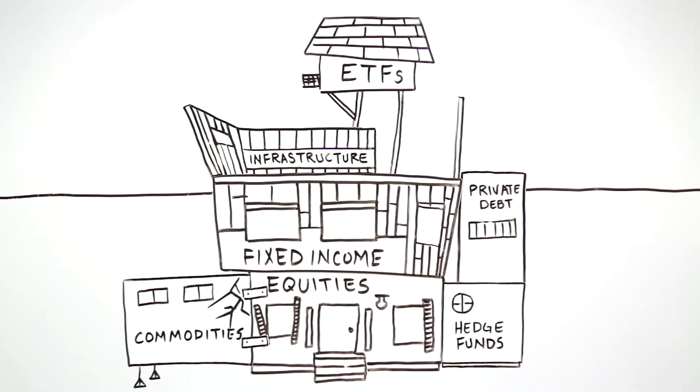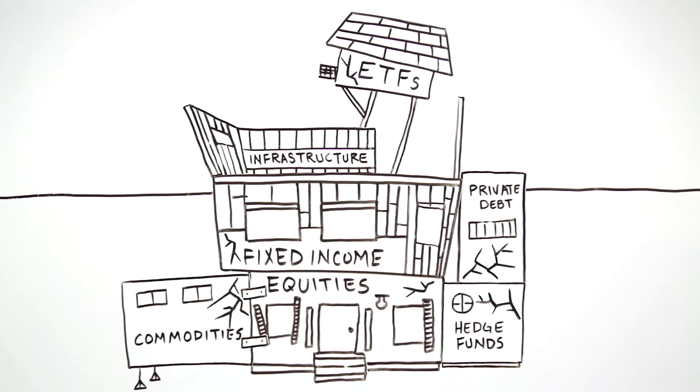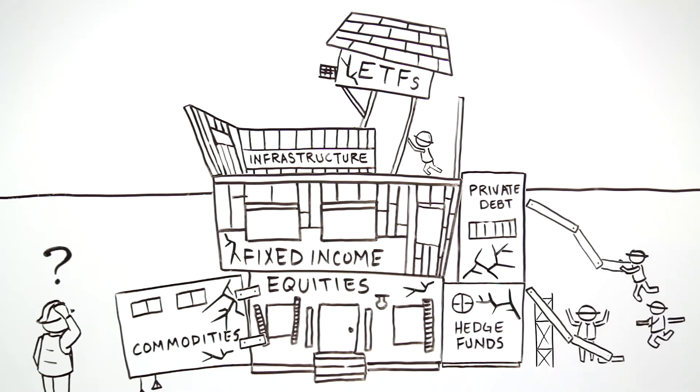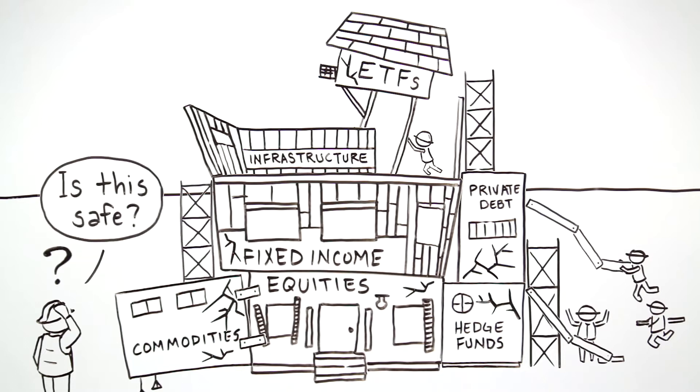Using numerous technology systems has created problems for asset managers needing to automate portfolio management, risk and compliance. With these legacy systems, achieving an accurate, holistic view has become almost impossible and often requires huge reconciliation efforts.